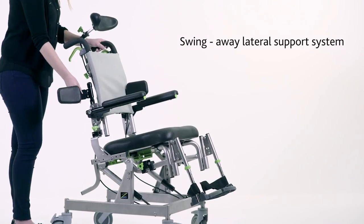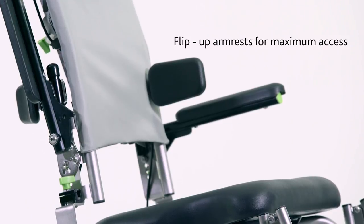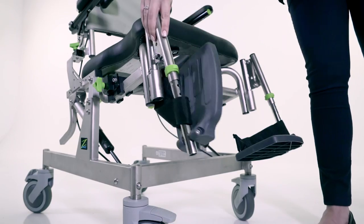The optional swing-away lateral support system allows the cantilever arms to flip up, enabling easier side transfers or sling application. The adjustable footrests flip up and can be swung away to assist with smoother transfers.